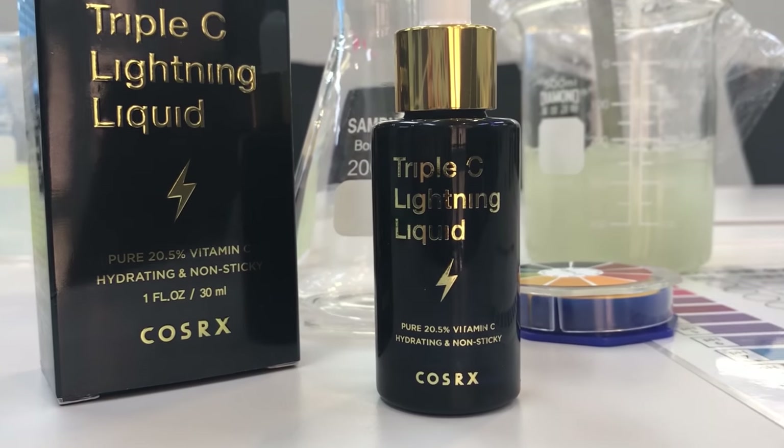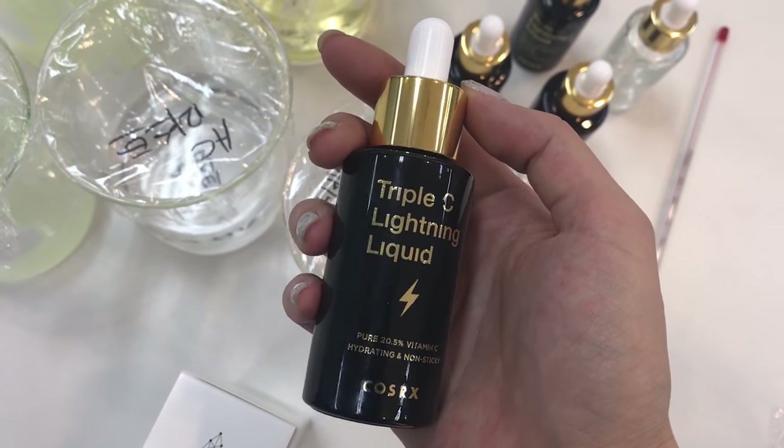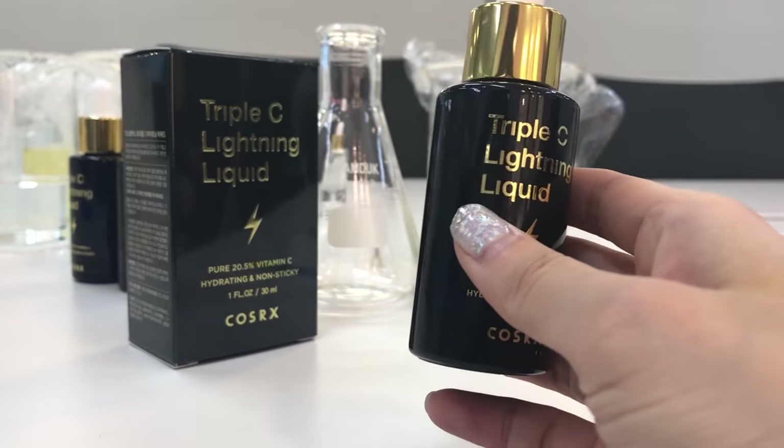So we actually have been working on something for the past year and it's been an amazing experience. It's been a very top secret project but we're finally here to reveal what we've been working on because it's finally done. So Mr. Jun, you want to show them? It's a vitamin C serum! The Triple C Lightning Liquid — and I am just really excited to announce this.